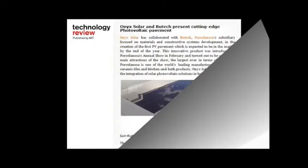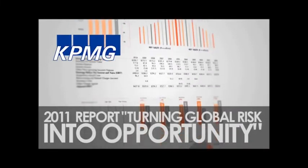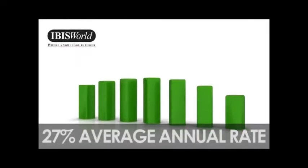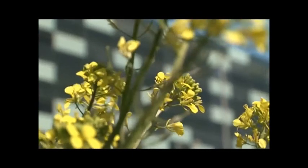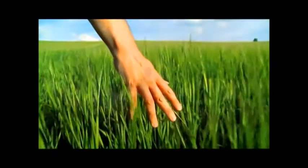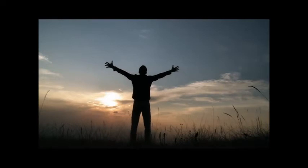Moreover, according to a number of different studies, a commitment to sustainability has a positive impact on operating costs, and there is growing evidence to suggest it also impacts positively on sales and market value. This explains why, beyond purely environmental reasons, more and more constructors are seeking to incorporate measures of this kind into their buildings — an unstoppable trend founded on respect for the environment and self-sufficiency. This is our contribution to a program of change towards a more sustainable energy model, where renewable energies and energy efficiency will guarantee our legacy for future generations.